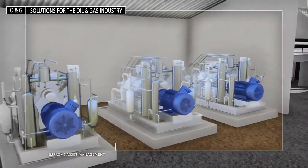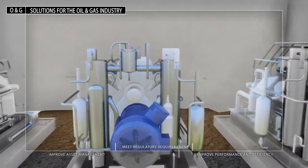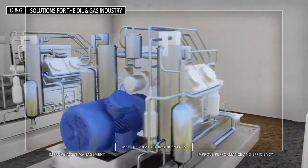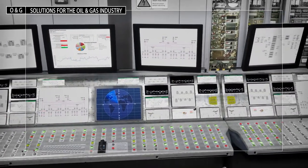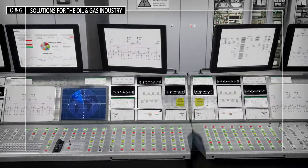Reduce equipment failure with dynamic condition monitoring from Rockwell Automation. Early warning data is collected to continually assess the condition of vessel equipment and helps prevent problems before they occur.